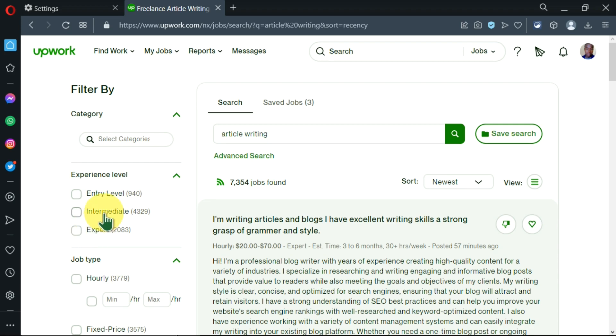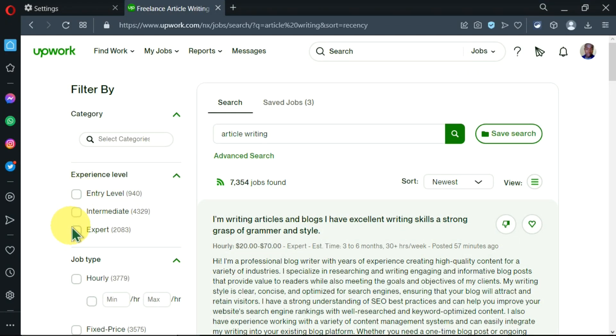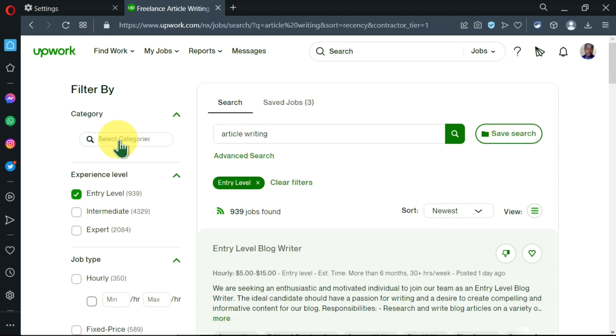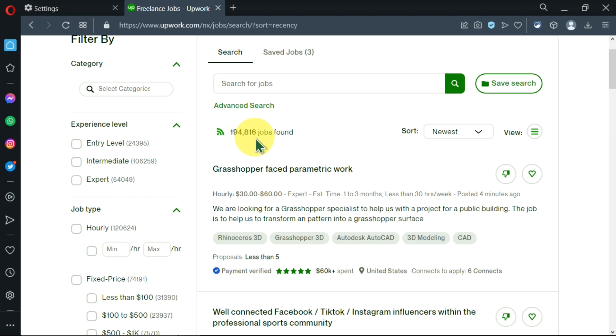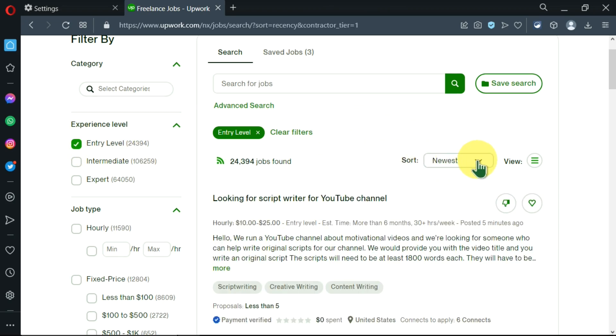One way to filter is by clicking the experience level you're in. If you're an expert you can click on 'Expert' and see there are 283 jobs for expert writers. For today let's try 'Entry Level' — that gives us 940 results. After applying that filter the number of jobs found drops, and we want to reduce it further so we're left with the most relevant jobs.